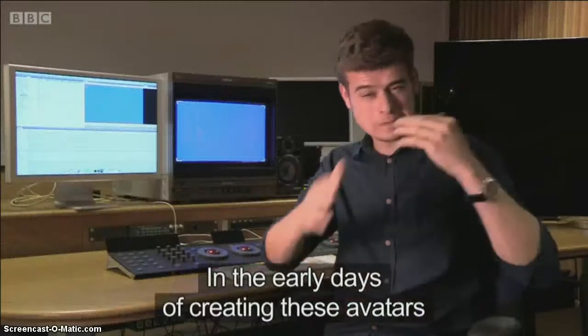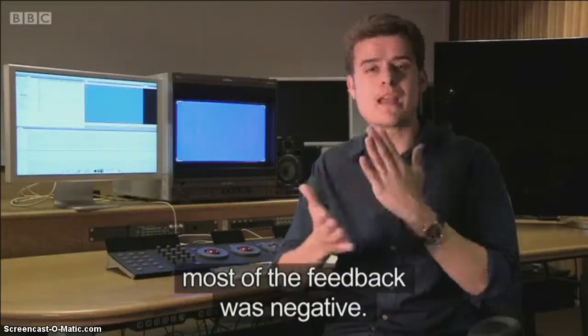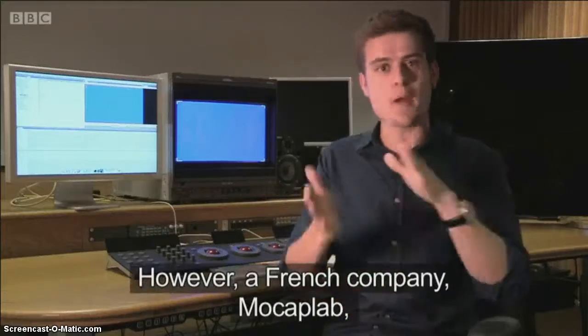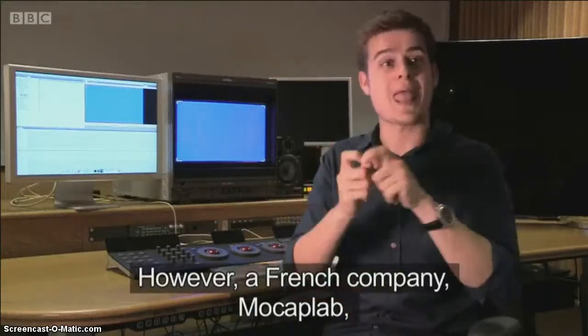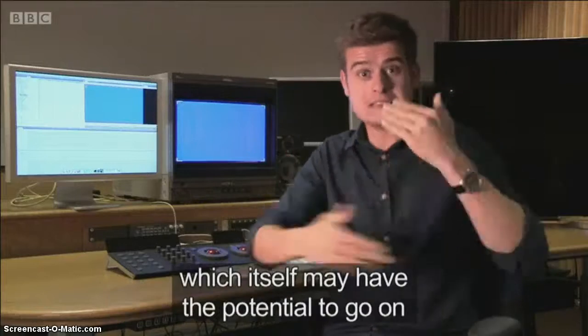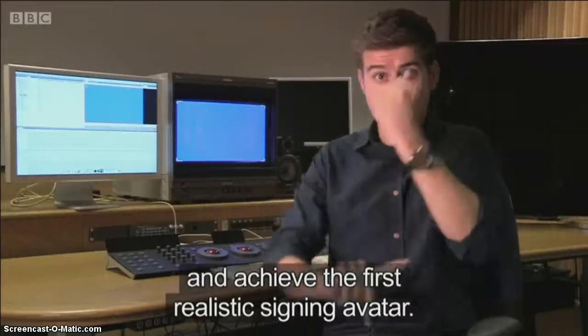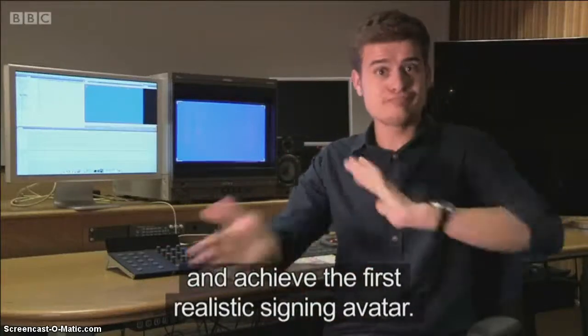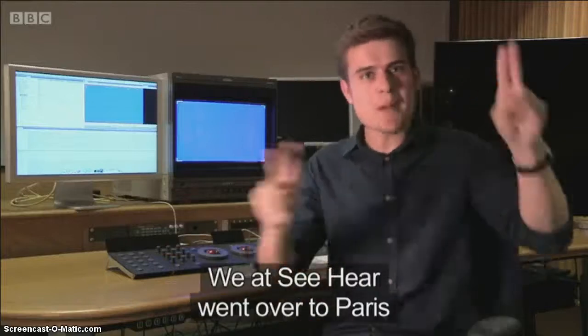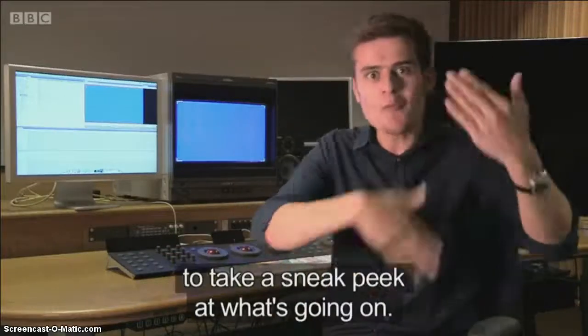In the early days of creating these avatars, most of the feedback was negative. However, a French company, Mocap Lab, has been creating high-level technology for the past 20 years, which itself may have the potential to go on and achieve the most realistic signing avatar. We at See Here went over to Paris to take a sneak peek at what's going on.